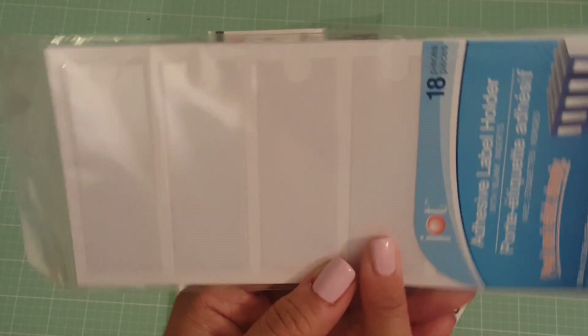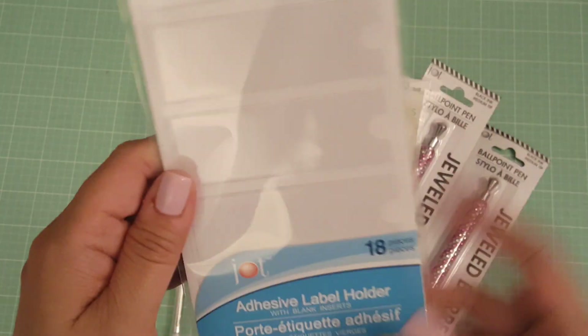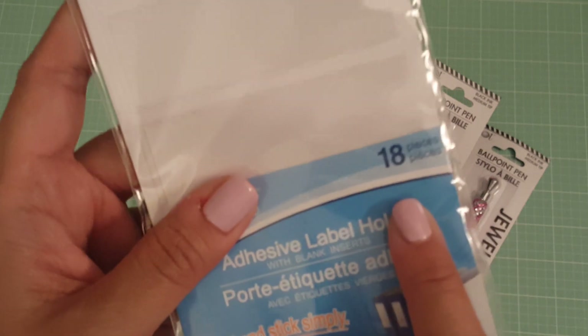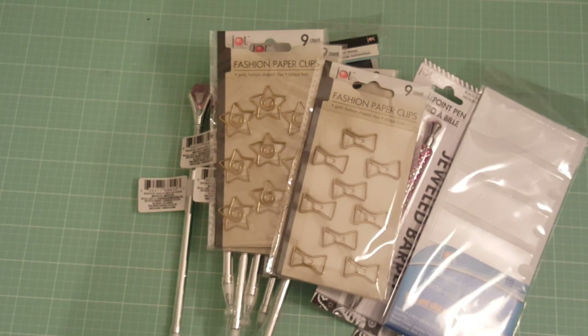I also picked up this adhesive label holder. I'm thinking I can put this on my clear containers and then just put some cute paper in it to label things. It comes with 18 pieces — 18 adhesive labels. And that is my small haul, you guys!